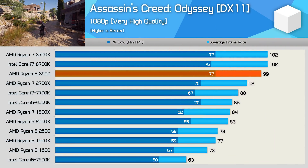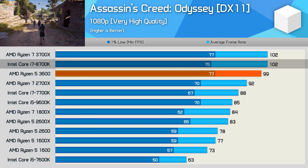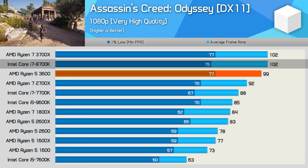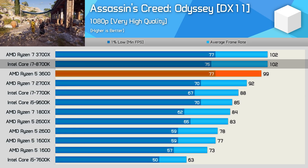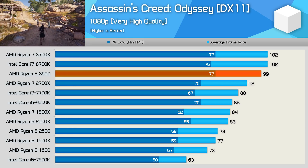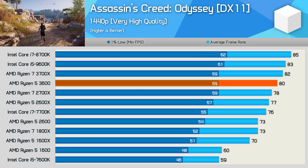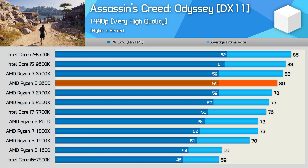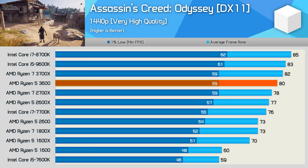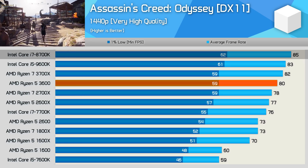Time for gaming. First up is Assassin's Creed Odyssey, where the 3600 slightly edged out the 8700K's 1% low result despite being a few frames slower on average. You can very much call this 8700K-light performance from the Ryzen 5 3600 — a big win for AMD. At 1440p, the 3rd gen Ryzen processors slip a little in this title, and this is also true for the R5 3600 — here it's 6% slower than the 8700K, though that's not a massive margin.